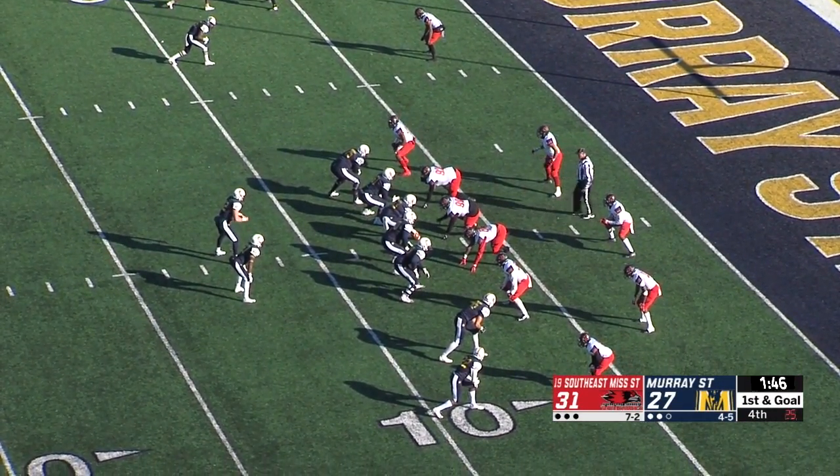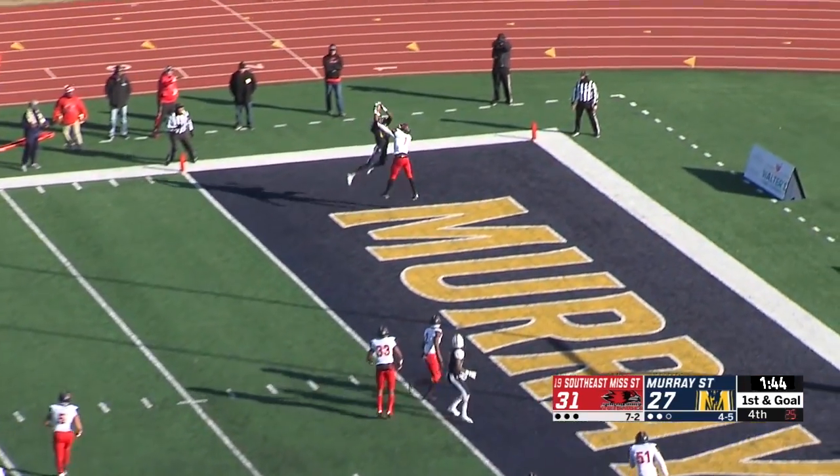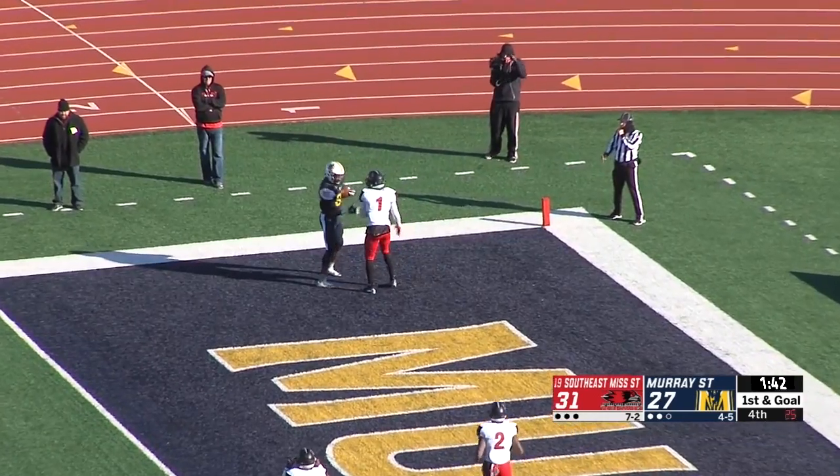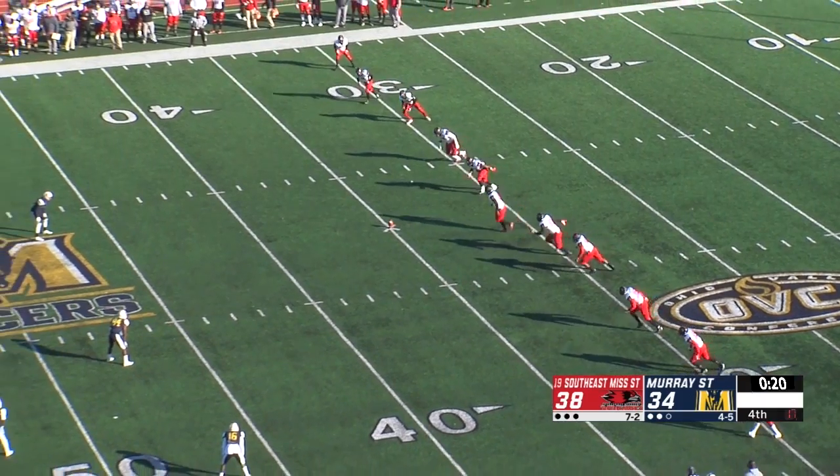1:46 to go. Snap back to Anderson — timing play. Left side. It is caught by Brooks, and the Racers take the lead!